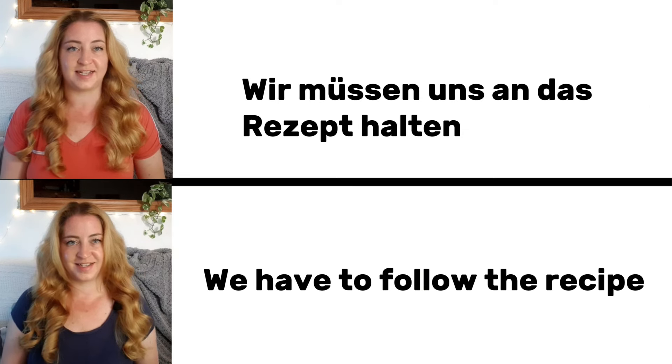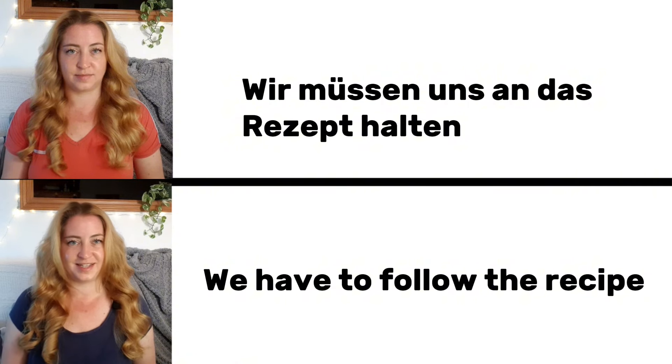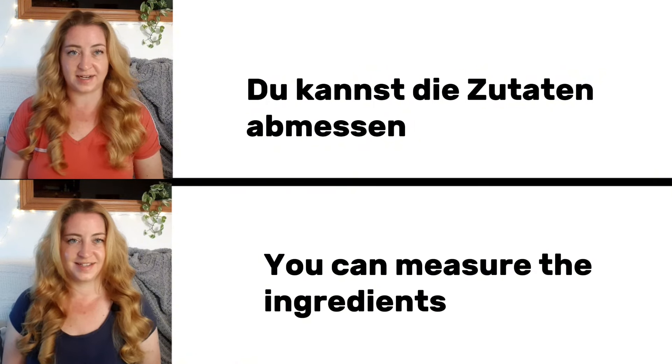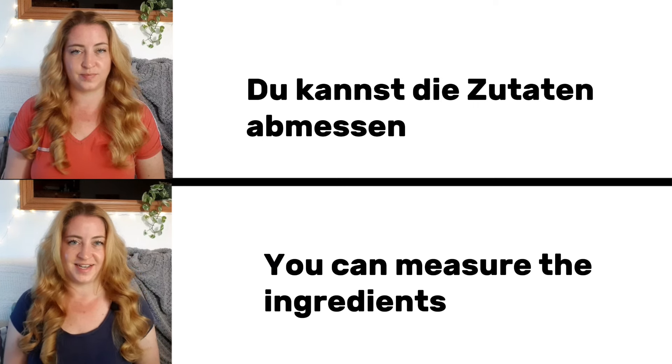Wir müssen uns an das Rezept halten. We have to follow the recipe. Du kannst die Zutaten abmessen. You can measure the ingredients.